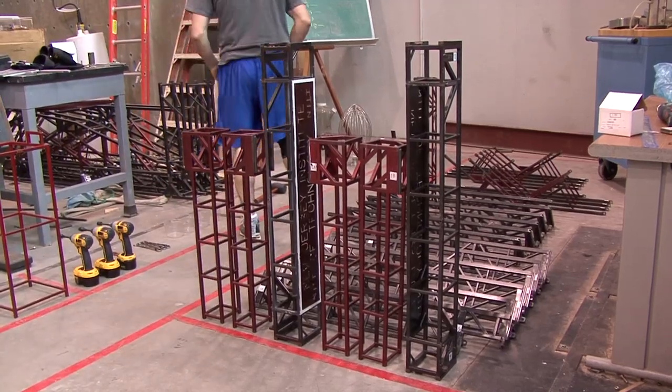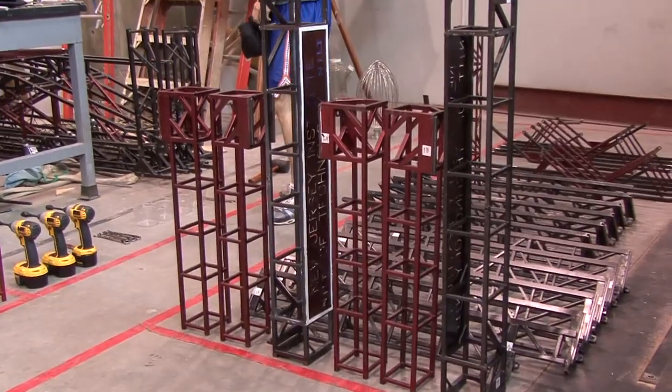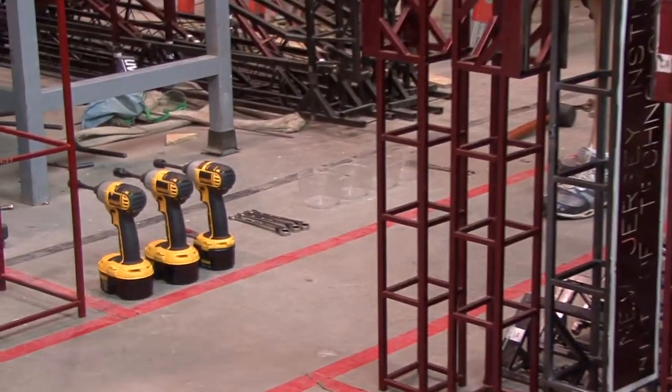Basically this is the staging area. They change the rules up every year, and this year they're requiring all the members to be in one separate section, the fasteners to be in a separate section, the pier, and all the tools. So we have to lay out the bridge correctly so that we can build it out there quickly.